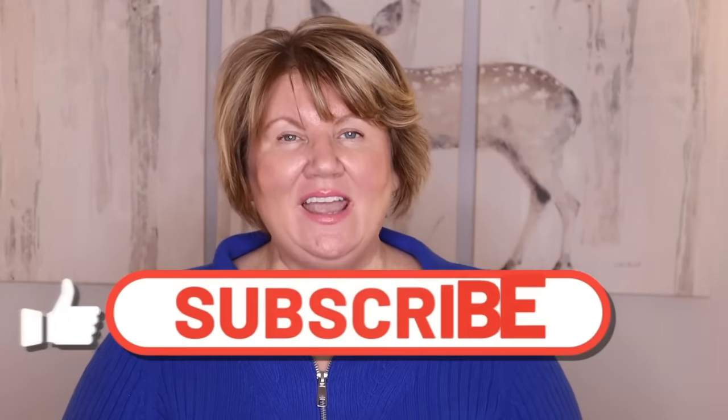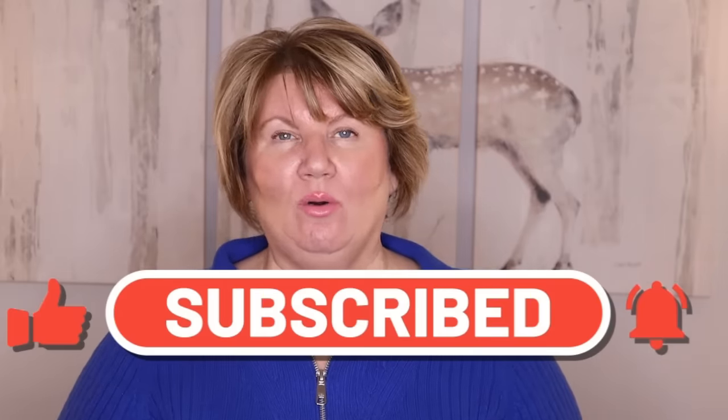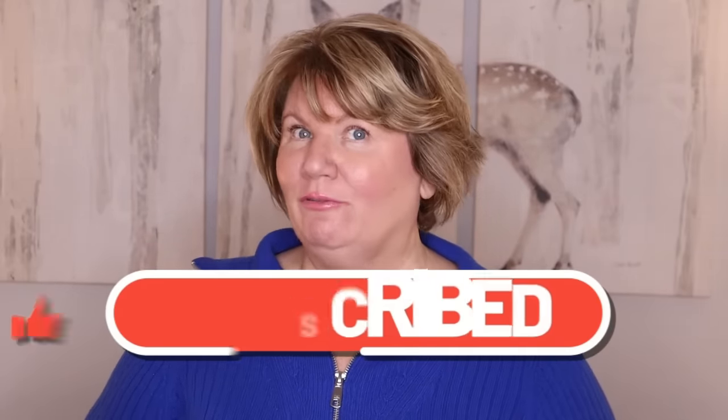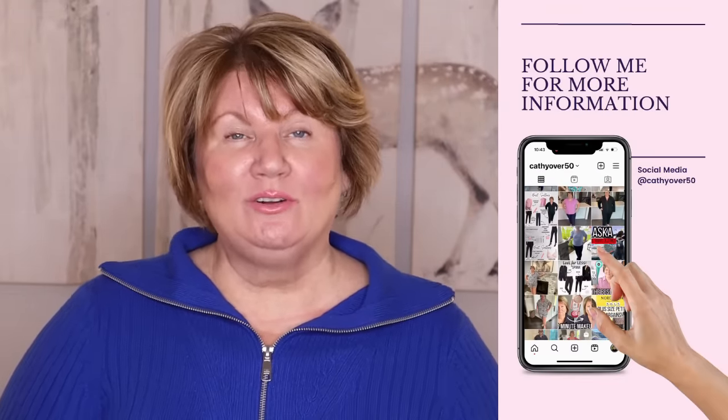Hi ladies, it's Kathy and in today's video I have come up with 10 brand new beauty mistakes that can make you look older. I prefer to look refreshed instead of older.